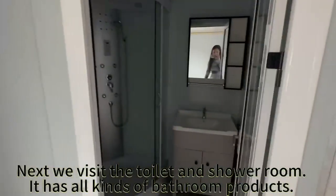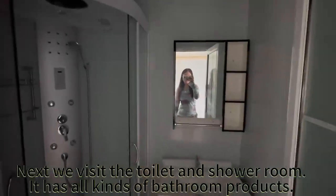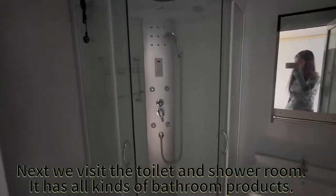Next we visit the toilet and shower room. It has all kinds of bathroom products.